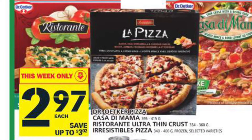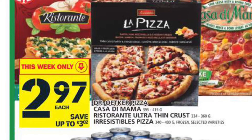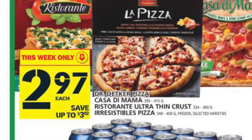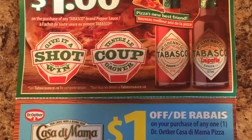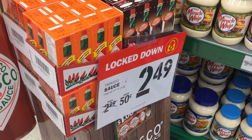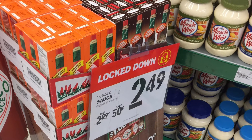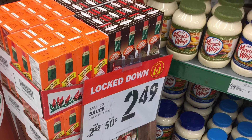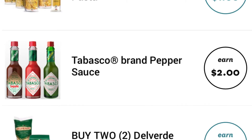At Food Basics, for the rest of today, before their flyer changes tomorrow, they have their Dr. Oetker pizza on for $2.97 and there is a $1 tear pad coupon making it only $1.97. The tear pad coupon is attached to this Tabasco one, which I found on the actual Tabasco display. But if you're looking for the Tabasco itself, you can use that $1 coupon against their $2.49 sale price and then redeem $2 cash back on the app Zweet, because they uploaded their new offers today and it is on there again.